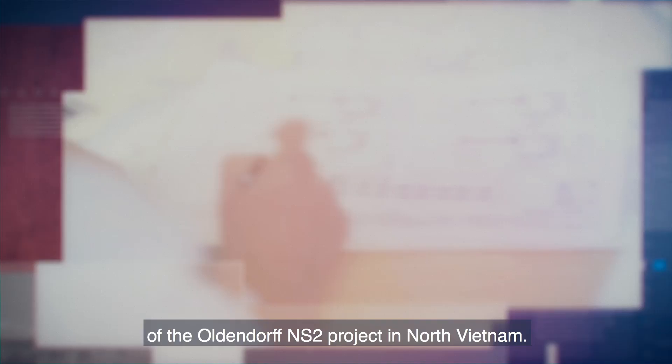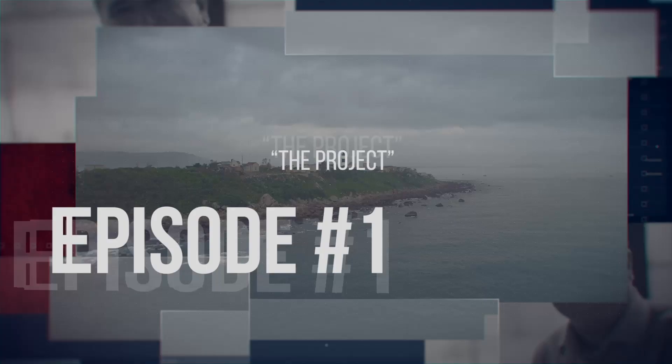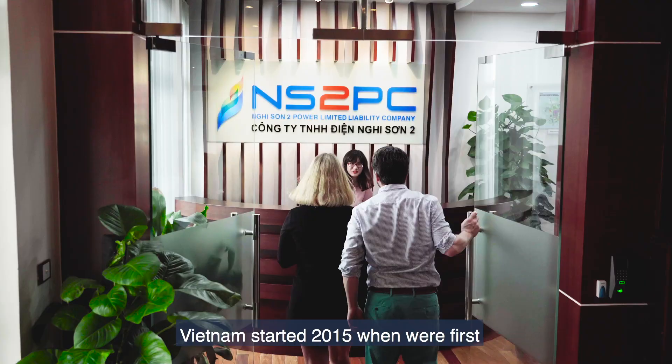Welcome to the first episode of the Oldendorf NS2 project in North Vietnam. Today we learn more about the facts and the challenges faced by the Oldendorf team on this project. Episode 1: the project.